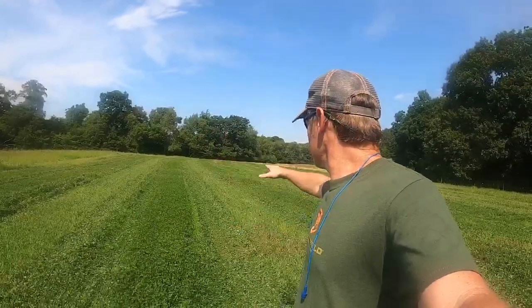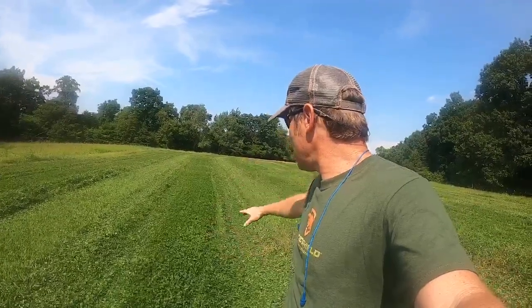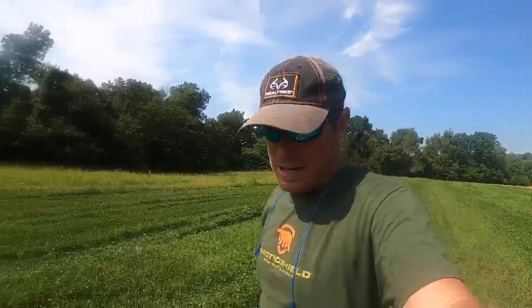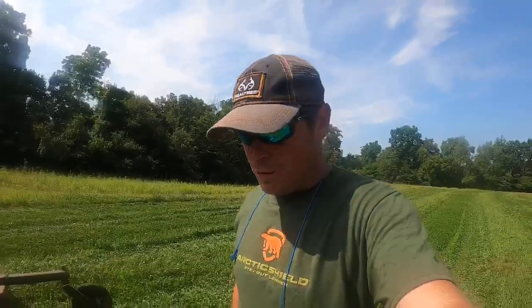We just got the plot here mowed — looks good, just barely knocked the tops off. Missed a spot right there, we'll come back and hit it, but I want to show you why I love clover.